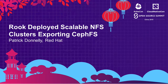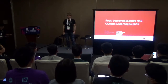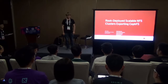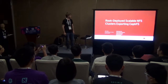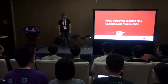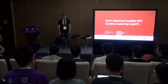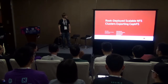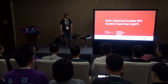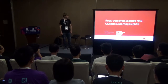Hello, everybody. I'm Patrick Donnelly. I am the CephFS team lead at Red Hat. My colleague Jeff Leighton couldn't make it to KubeCon this year, so he won't be joining me to give this talk. Today, I'm going to be talking about a new technology we've been working on to have NFS servers deployed with the Rook storage operator with Kubernetes, and have these NFS servers export the Ceph file system.